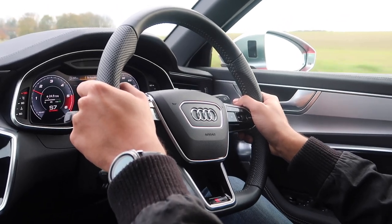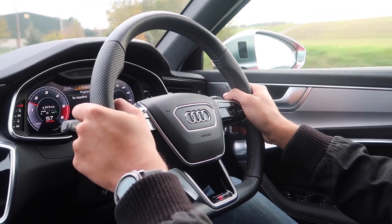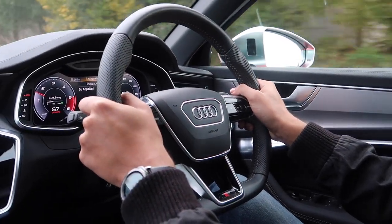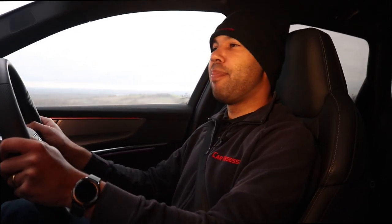On a combined run this offers 35.8 MPG using the new WLTP method of testing, and it emits 171 grams per kilometre of CO2. This means for the first year of VED you'll be required to pay £1,280. If you're lucky enough to have this as a company car, the BIK rate is 37%.